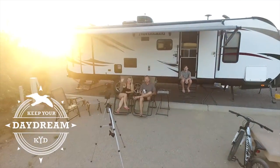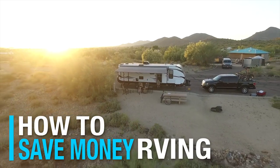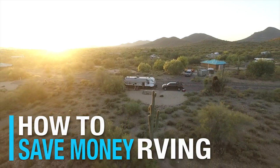Hello and welcome to Keep Your Daydream. I'm Trish and this is Mark, and today we are covering 10 ways to save you money while RVing — in 10 minutes!